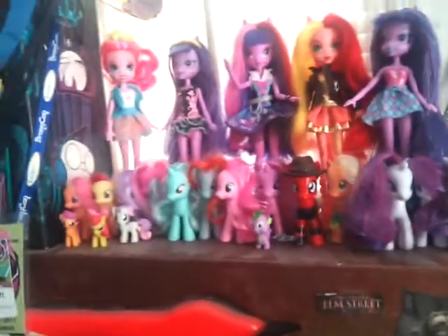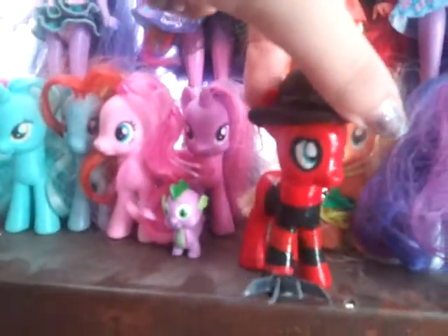I'll get to these pets in a second, but first let's go through all the pony stuff. So this little pony that I said I was going to get to — I have to be very careful with him, he's very delicate. This is my Freddy Krueger pony. None of you have seen this particular one yet, but I was just wondering if anyone really knew who the character was.